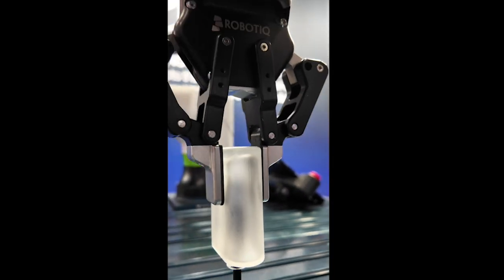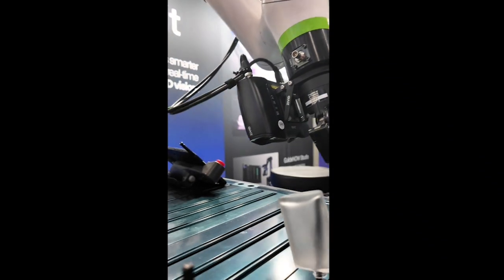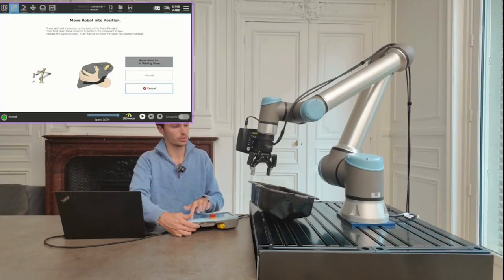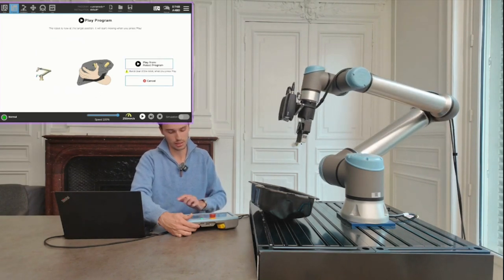The Zivid 2 Plus M60 camera was chosen for its exceptional accuracy, unaffected by external changes such as lighting and temperature variations, innovative 3D vision technology, and compact size, making it ideal for robot-mounted applications and capturing challenging workpieces.